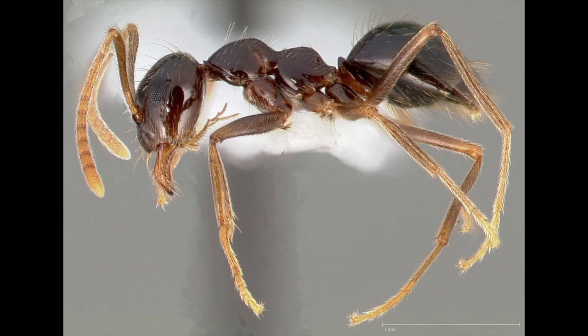Hello Ant Keeper. Tapinoma sessile is a species of small ant that goes by the common names odorous house ant, sugar ant, stink ant, and coconut ant.